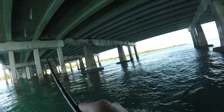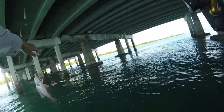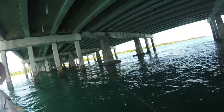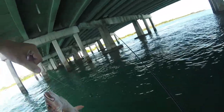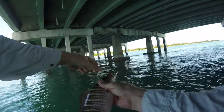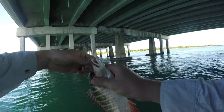Pops got the grunt, I got the target species. It's a mangrove. It's weird — it's like a mangrove with mutton highlights. It also even looks a little schoolmastery.